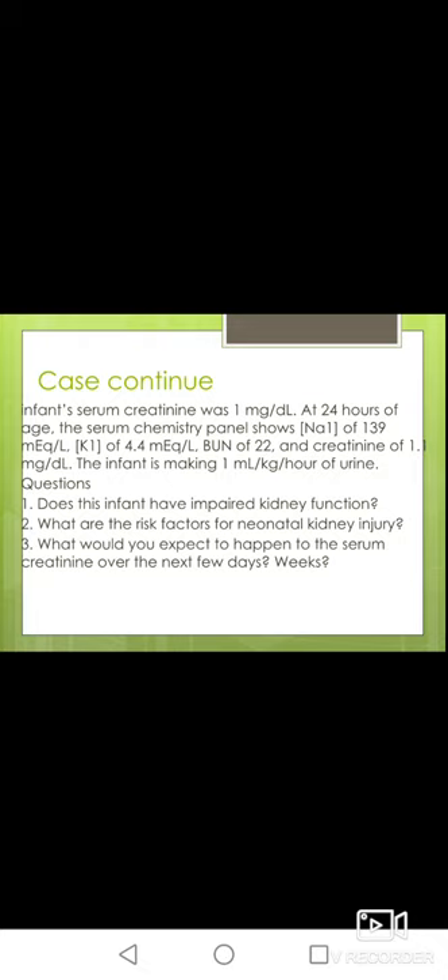If you're interested in knowing more about renal failure — including how to manage acute kidney injury, how to diagnose it, and how to manage complications — you can join our course where you'll gain a lot of useful knowledge.